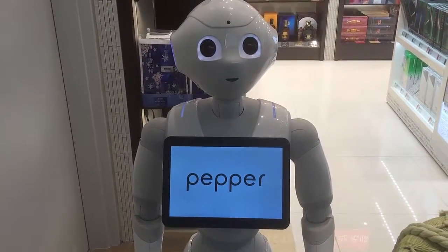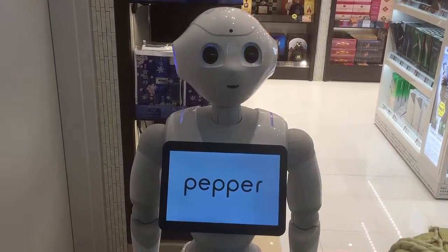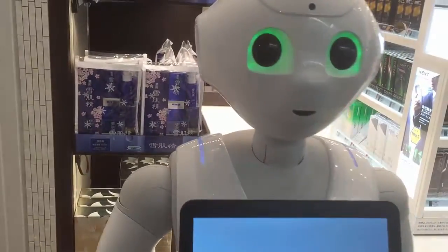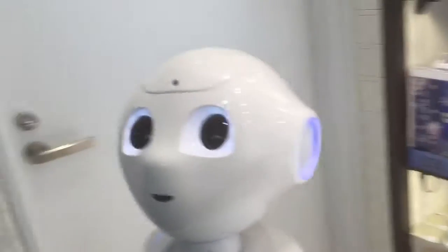Pepper is an emotional response robot. It runs on an Android OS, and that's an Android tablet on the front. Its whole design is to change your mood. It listens to you, looks at you, and those lasers in its eyes actually monitor your facial expressions to try to determine how to respond.